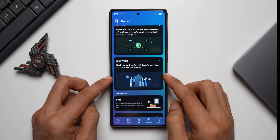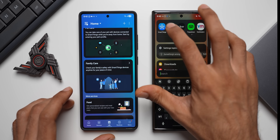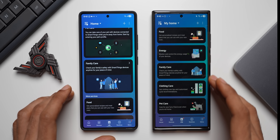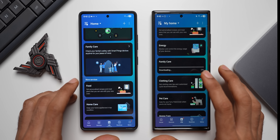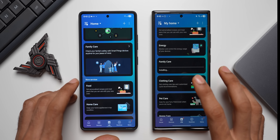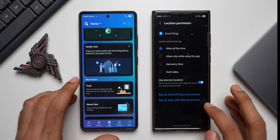If Family Care is not downloaded on your phone, tap on it and download it. Let me bring in my wife's Galaxy S23 Ultra. Open SmartThings and go to Life — you can see all the features are available but not yet downloaded. Tap on Family Care, download the application, and if there's an update with new features it will automatically get downloaded and installed. Give the permissions and allow all the time.